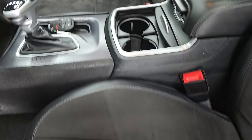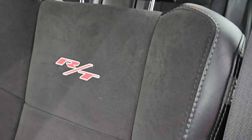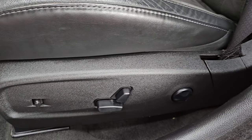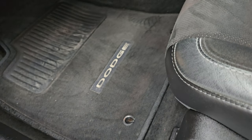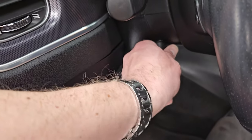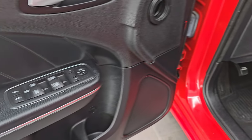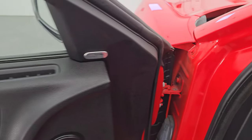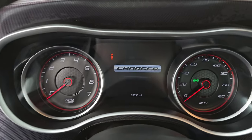Up front, you get the bucket seats — no rips, no tears. You get the RT stitched into the backrest with red and white stitching. The bolsters are in pretty nice shape with a little bit of wear, nothing too bad. Both front seats are power — at least the driver is power. Factory floor mats, auto headlamps, power tilt and telescopic steering wheel, power windows, locks, and mirrors. You also get the memory driver seat and the Alpine premium sound system. Hop inside to check out the miles, the radio, and everything this one has to offer on the interior.